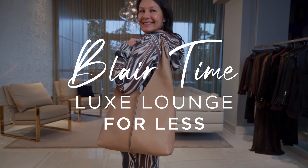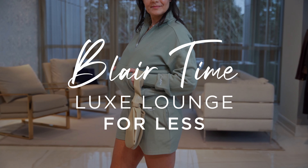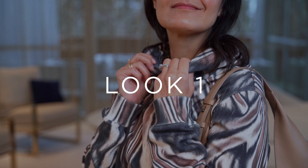Welcome back to Blair Time. Today we're talking about cozy lounge sets. So many of us have been quarantined and we've worn all of our warm and cozy stuff, and it's worn out — you want to throw it out, you're sick of it, you're tired of it.